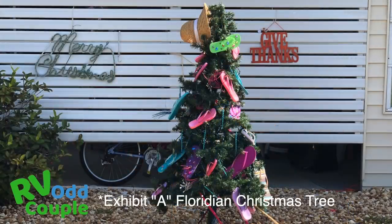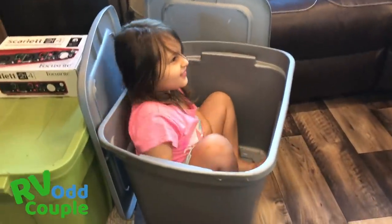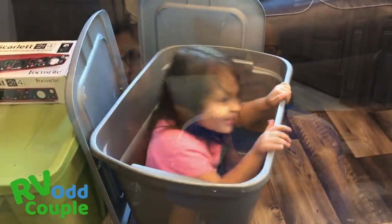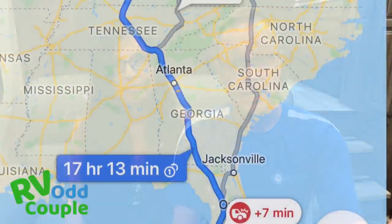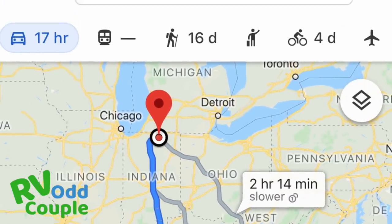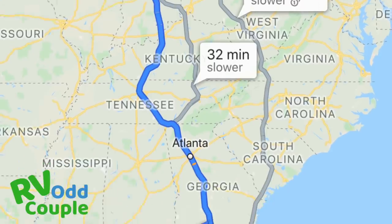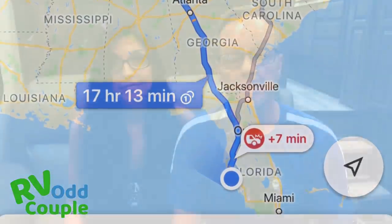We were pushed right up against Christmas, and Sage has a doctor's appointment on the following Friday, the 27th. So we had seven days to get up 1,250 miles, flip the contents into our new rig, and then get back as fast as we could, praying that the weather was going to hold for us and that we were going to make it back safe.